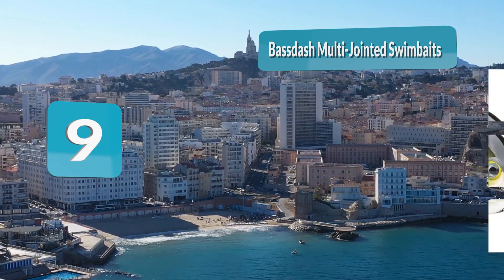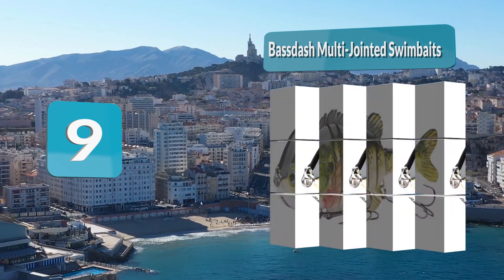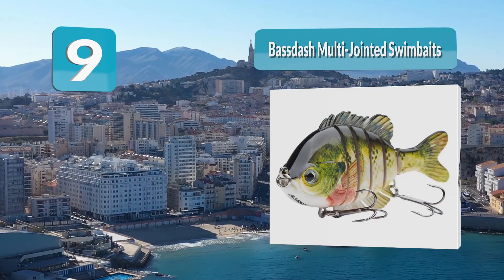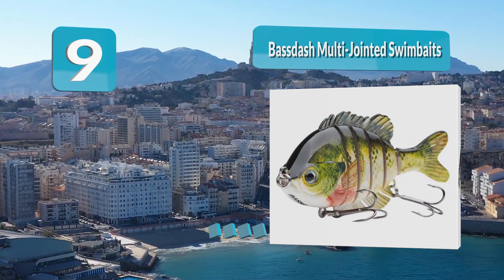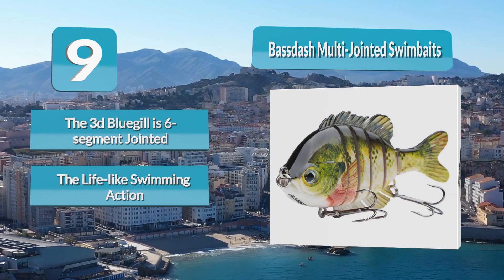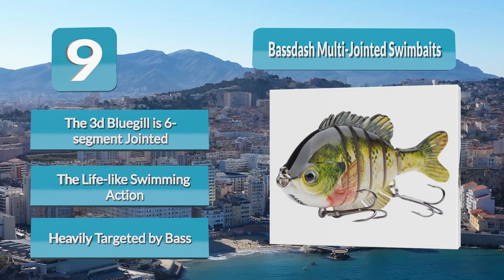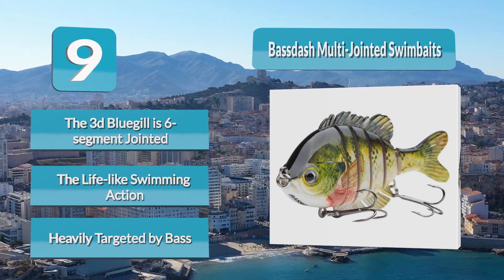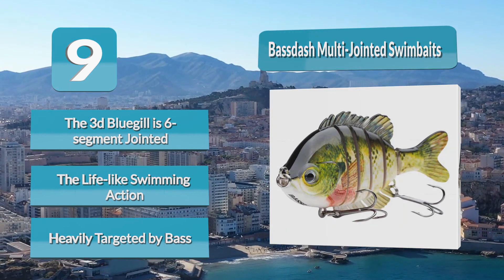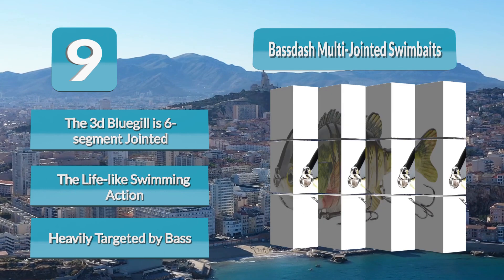Number 9: Bassdash Multi-Jointed Swimbaits. The Bassdash Multi-Jointed Swimbait is a hard-bodied swimbait with 5 joints for superior swimming action. Made with ABS high-quality material, this swimbait can withstand wear and tear from heavy-duty fishing. Since its body is broken into 6 sections, it creates an intense side-to-side swimming action, and it is harder for bass to shake it off during a fight. The Bassdash Multi-Jointed Swimbait comes in 6 realistic colors with extremely lifelike detailing, and is also available in packs of 4 or 6 multi-colors.